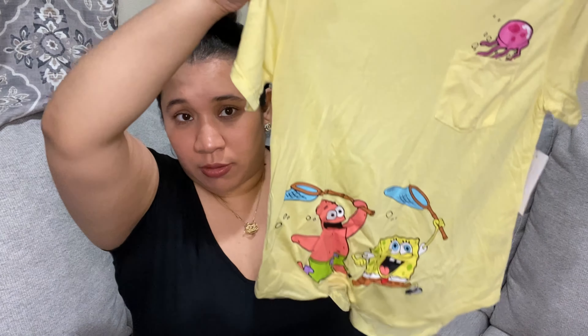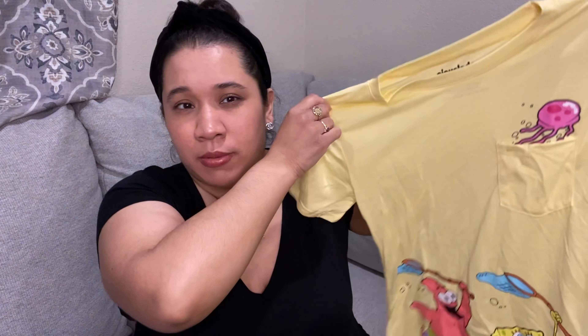Next on my list is this for my daughter — she loves SpongeBob. This is actually a women's tee but I got it for her in small because they didn't have it in kids. I told her she could wear it with leggings like an oversized t-shirt, but it's super cute.